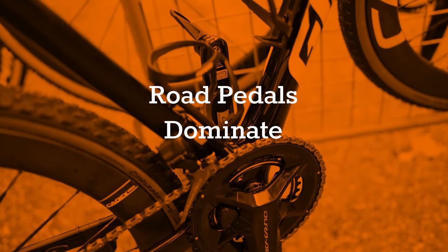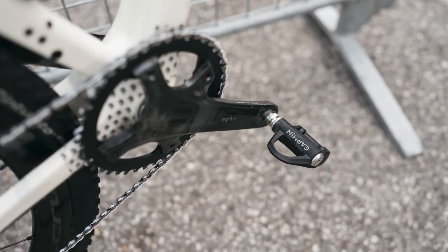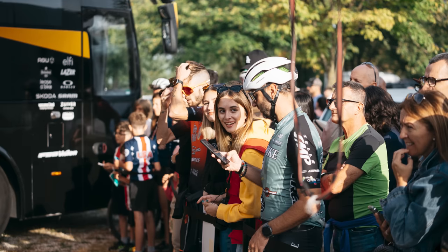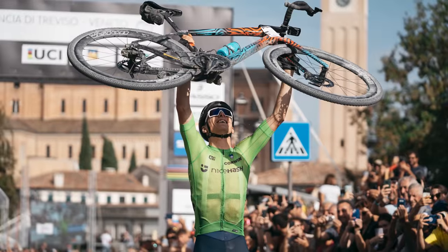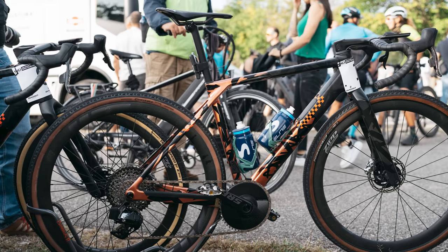While the jury appears to be out on gear combinations and round versus oval rings, most racers have settled on three-bolt cleat road pedals as the go-to system for this dry and dusty type of gravel race. Valverde's two-bolt Look mountain bike pedals with a cage were a noticeable exception. So if you want to win the gravel worlds, you just need to put a road group set on a gravel frame, fit road pedals, and find your slickest 40mm tyres — it'll also help to have the legs of a World Tour road racer.